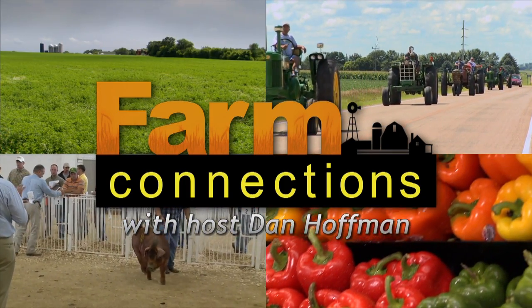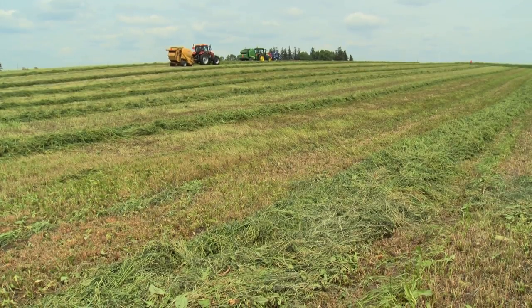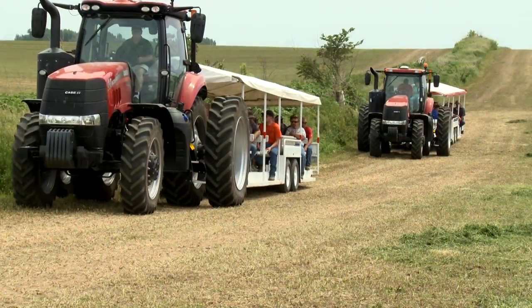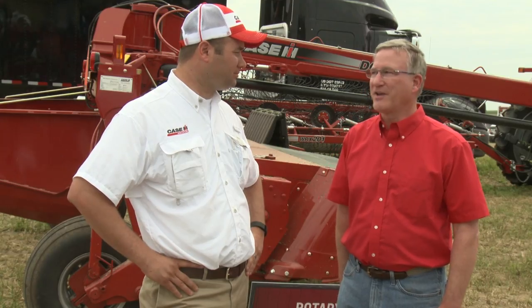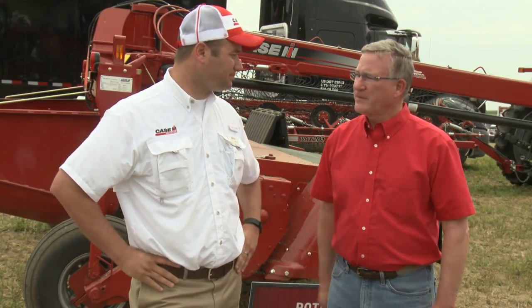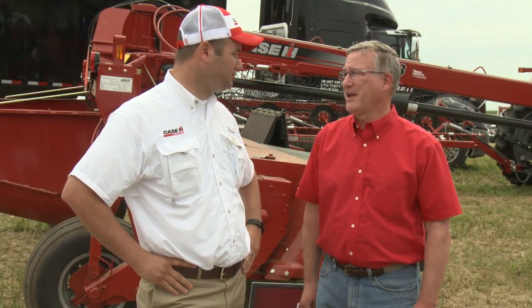Welcome to Farm Connections with your host Dan Hoffman. We're still at the Hay and Forage Expo in Cana Falls, Minnesota, and with me is Cole Carling of Case IH. Cole, tell the audience of Farm Connections what's happening up here at Cana Falls at the Hay and Ag Expo.